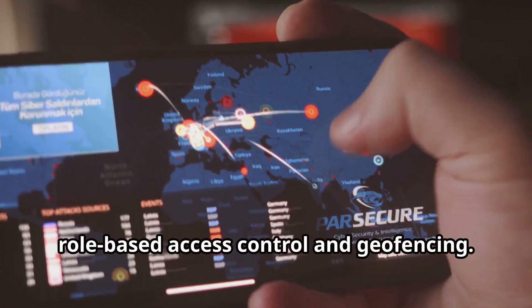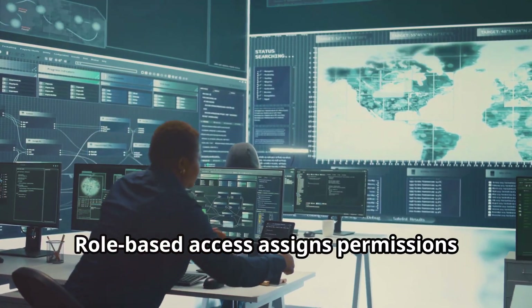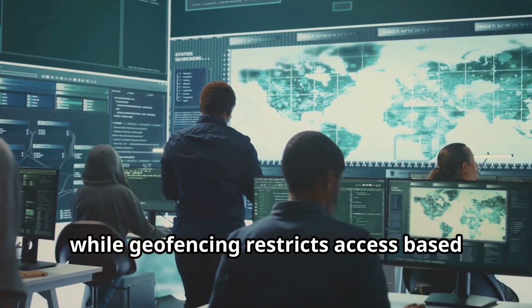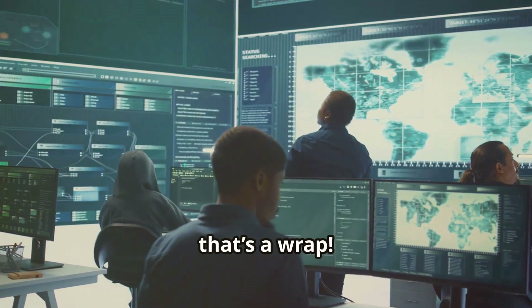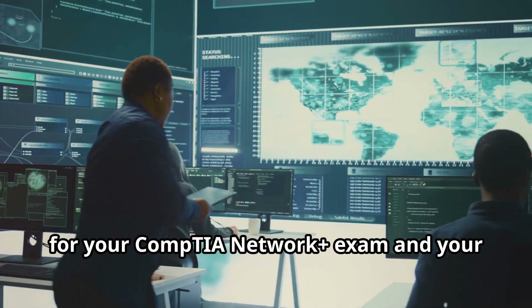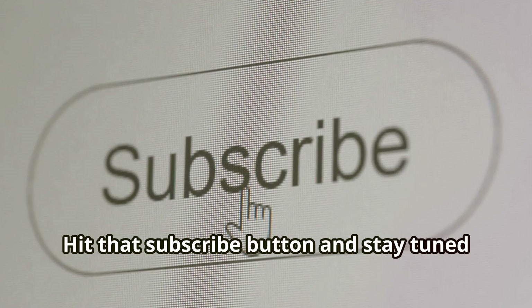Lastly, role-based access control and geofencing. Role-based access assigns permissions based on job roles, while geofencing restricts access based on location. Understanding these concepts is crucial for your CompTIA Network Plus exam and your future career in networking. Hit that subscribe button and stay tuned for more tips. You've got this!